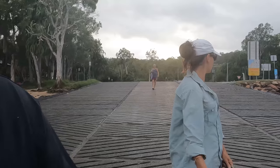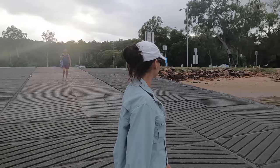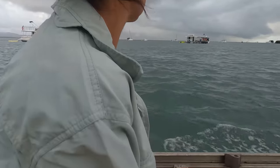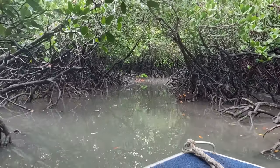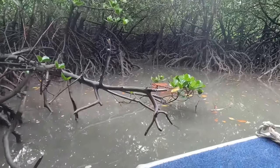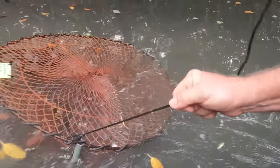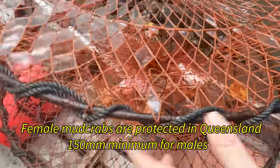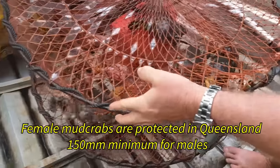I just want to show you how we convert our frames into crab. We're going to Hampton. There's one out - a couple of baby ones.